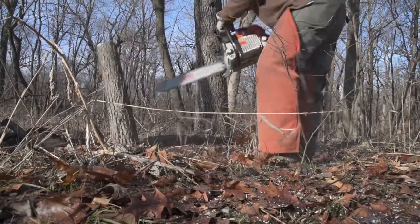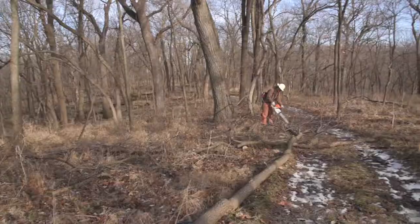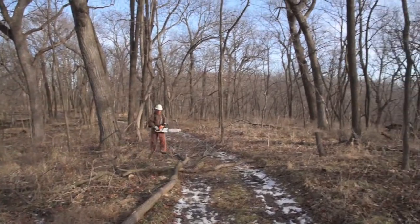Just understand that the trees that were cut down have been selected for a purpose, and when we cut them down it's for a reason. We're trying to create oak regeneration.